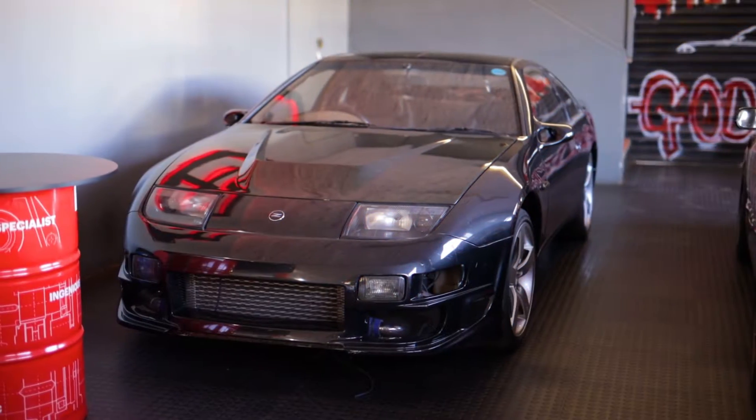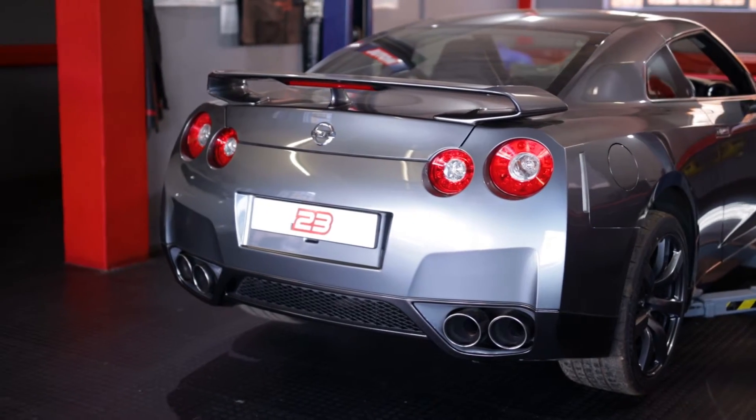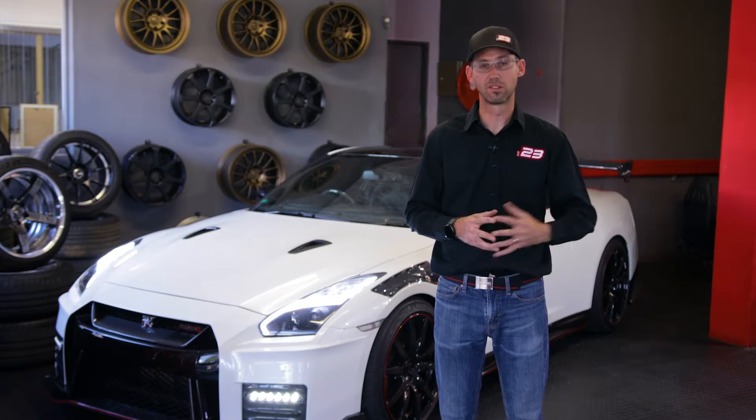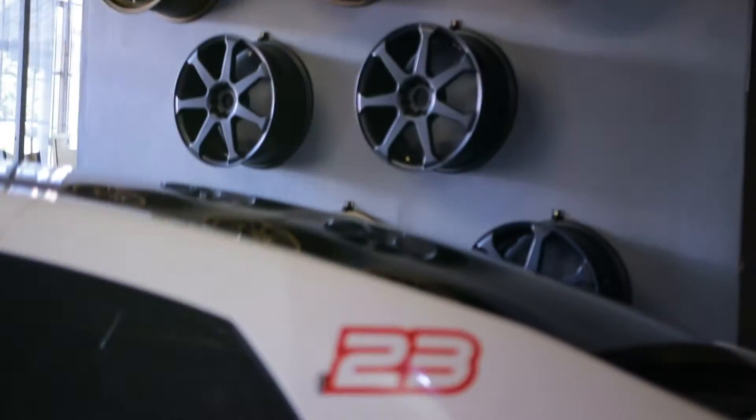We can even source vehicles. We've got a very strong network — we know which vehicles are for sale. We can also find specific vehicles, like older Skylines or 300ZXs, whichever one the customer needs.